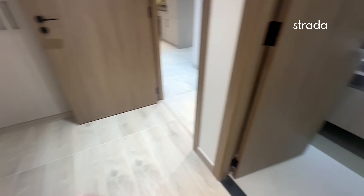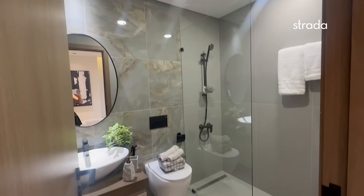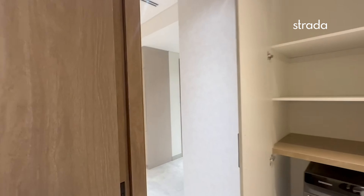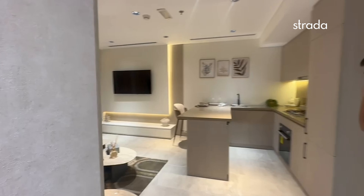A very spacious bedroom with an ensuite bathroom. If you're interested in this apartment today, please contact me, Christy, on 058 631 7725.